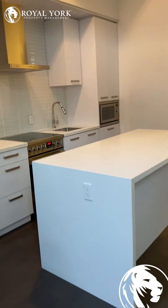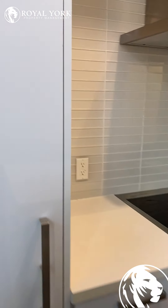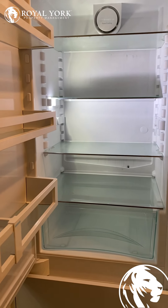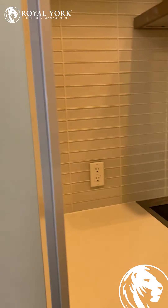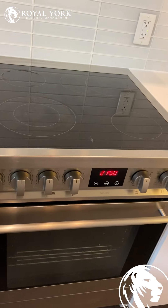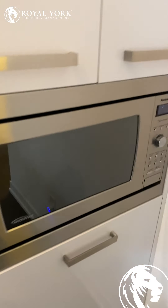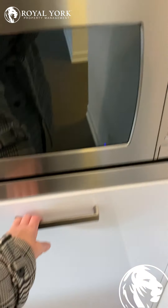We walk over to the really nicely done kitchen, very modern as well. We have the fridge, a good-sized stove, and this unit also has a microwave and a dishwasher.